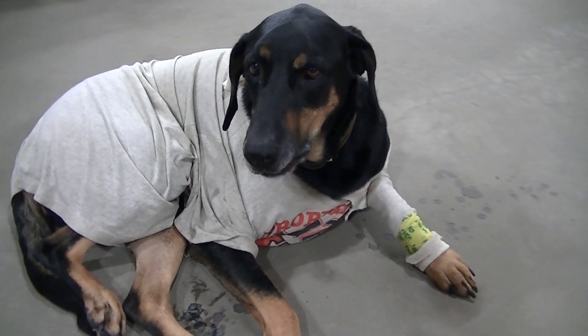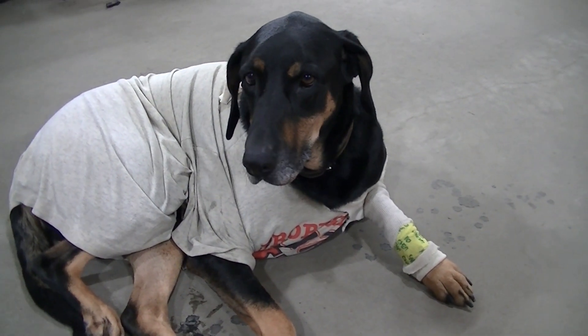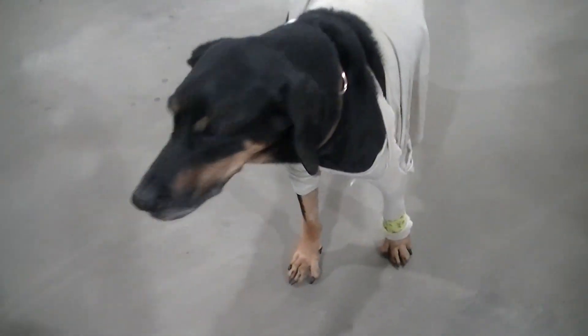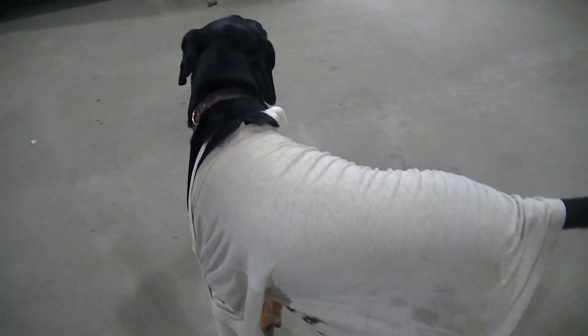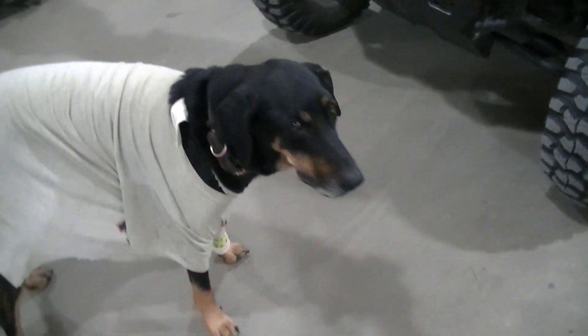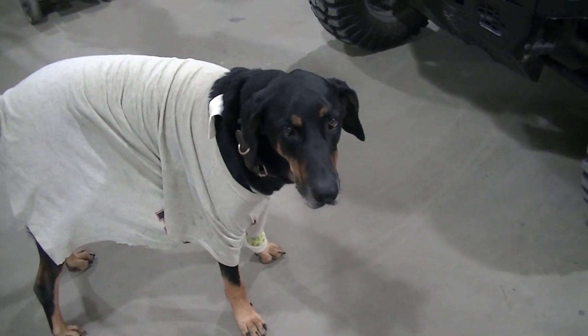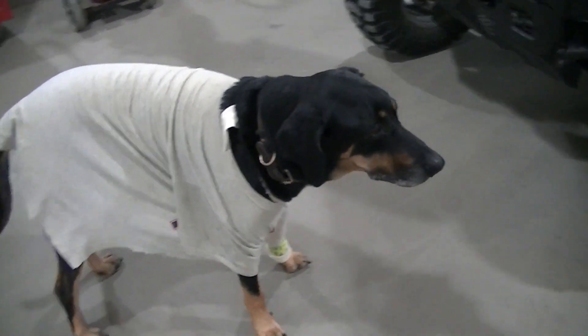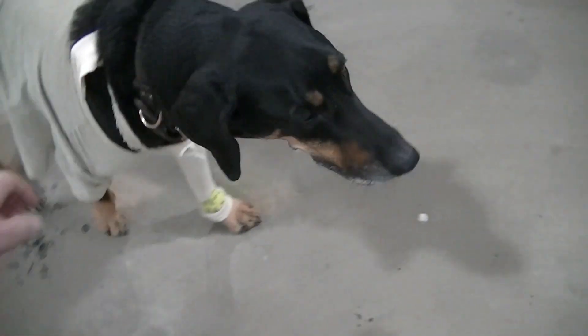This is kind of why the videos have slowed down — I'm playing vet right now, trying to nurse him back to 100 percent. Hopefully it's not going to be too long; beginning of next week he gets his stitches out, so he should be good as new, right buddy?